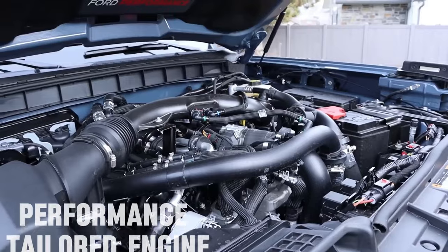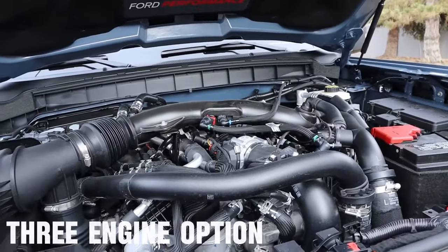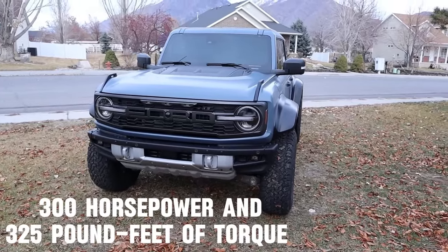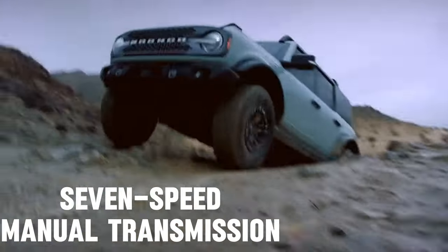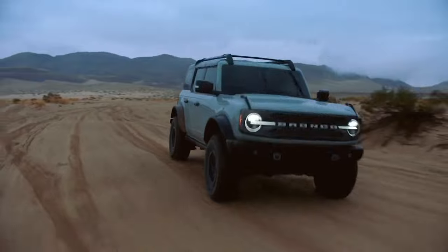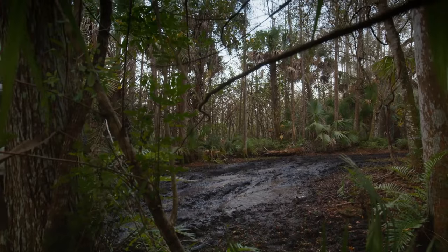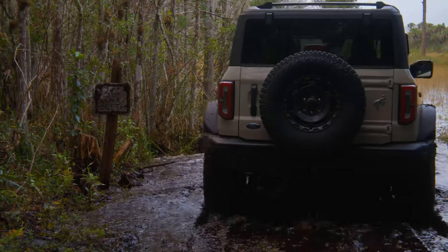The Ford Bronco's engine lineup is tailored for performance, eschewing a V8 option in favor of efficient yet powerful alternatives. It offers three engine options, each tailored to different driving preferences and needs. The standard engine is a 2.3-liter EcoBoost four-cylinder that delivers up to 300 horsepower and 325 pound-feet of torque with premium fuel. This engine offers a seven-speed manual transmission option, apart from the available 10-speed select-shift automatic transmission. For those seeking more power, the 2.7-liter EcoBoost V6 engine provides 330 horsepower and 415 pound-feet of torque. Fuel efficiency varies across the range, with the 2.3-liter engine offering 20 mpg in the city and 22 mpg on the highway when paired with the automatic gearbox.